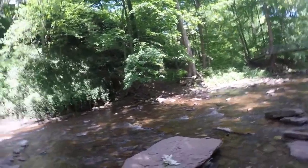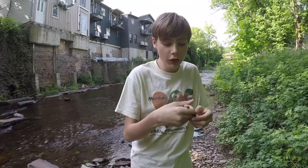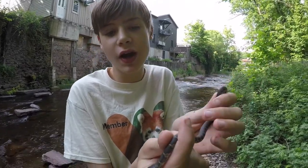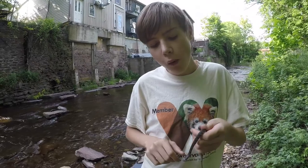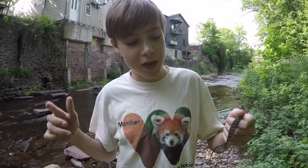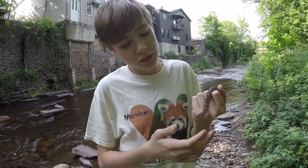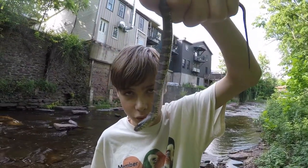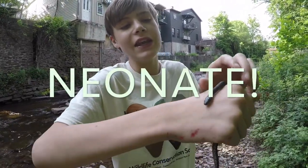Those tadpoles and that wolf spider were pretty cool, but the next thing I found was, for me at least, completely off the charts. Wow, look at what I found - I found a baby northern water snake! I have been trying to find a northern water snake for years out here, because they do live here, but the adults are very, very aggressive. They always try to bite me, which is kind of intimidating. But this is a baby northern water snake, and I just found him right by the stream. A baby snake is actually called a neonate - N-E-O-N-A-T-E.